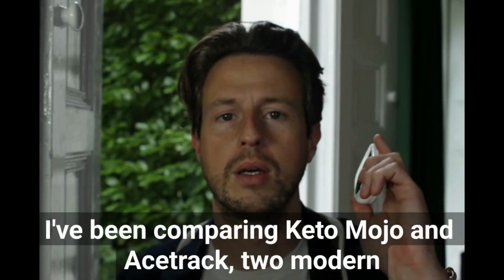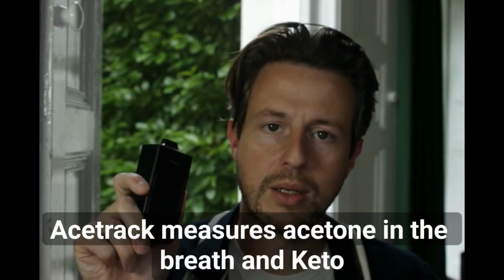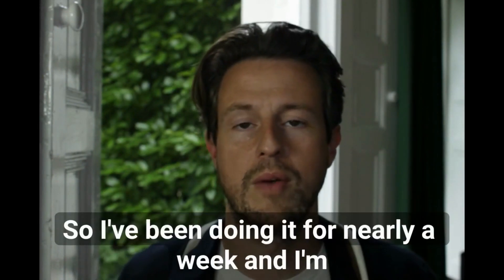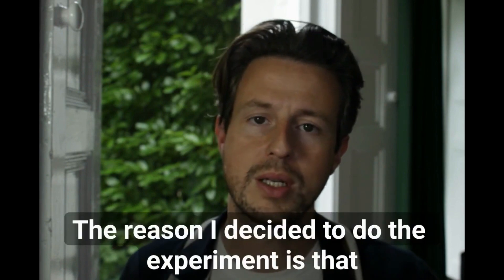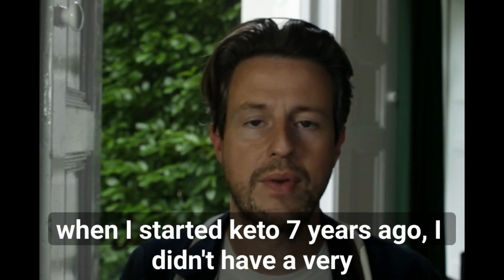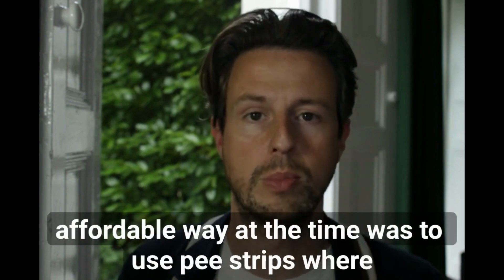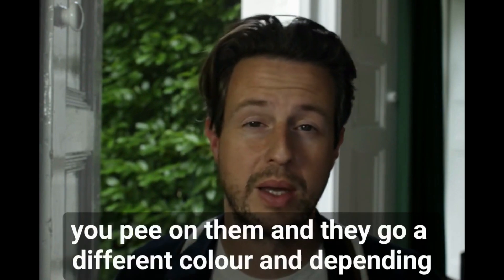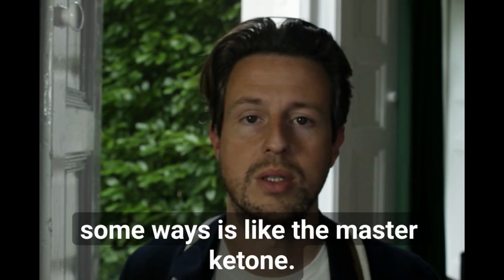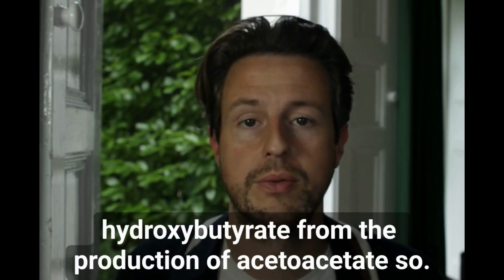Hey everyone. I've been comparing Keto-Mojo and AceTrack — two modern ketone meters. AceTrack measures acetone in the breath and Keto-Mojo measures beta-hydroxybutyrate in the blood. I've been doing it for nearly a week and I'm sharing my results. When I started keto seven years ago, I didn't have a clear way of understanding whether I was in ketosis. You get acetone and beta-hydroxybutyrate from the production of acetoacetate, which is in some ways the master ketone.